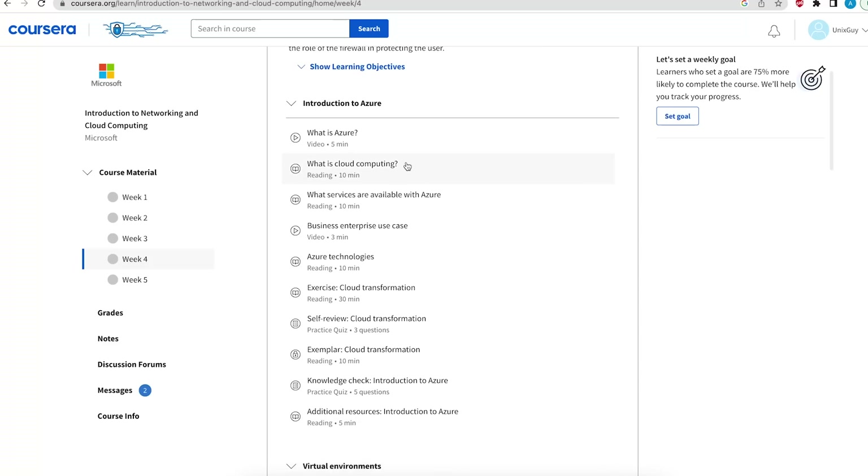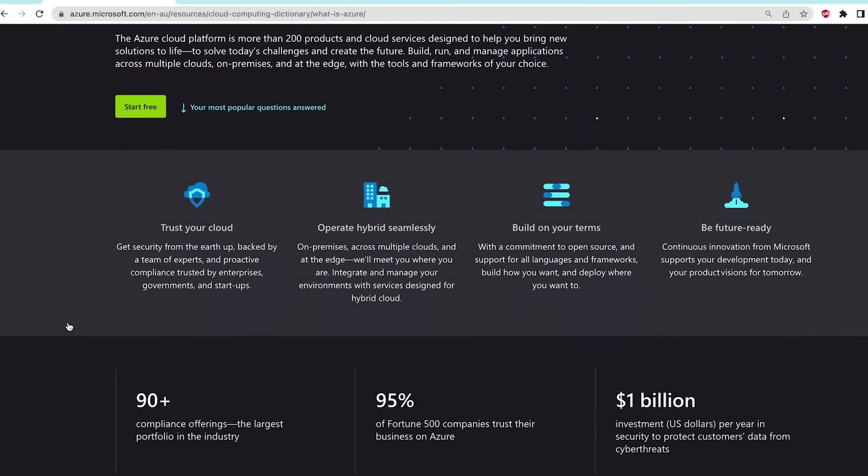In week four you learn all about cloud computing — what cloud computing is and what virtualization is. Because it's a Microsoft course, it focuses on Microsoft Azure, the cloud computing solution from Microsoft. The most popular cloud platform is Amazon AWS, but Microsoft Azure is the second most used. My answer to whether you should learn AWS or Azure is: learn both if you can, but if you learn one the other is extremely similar — the concepts and tools are nearly identical. Getting to learn Azure early in your career is a huge plus, as there is a massive need for cybersecurity professionals who also understand cloud.